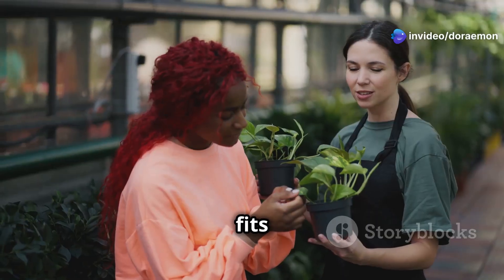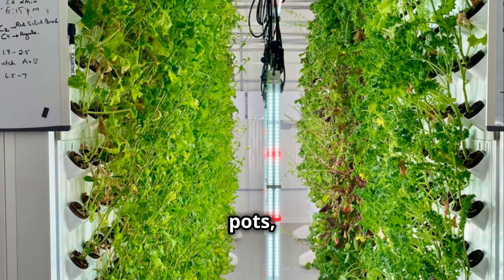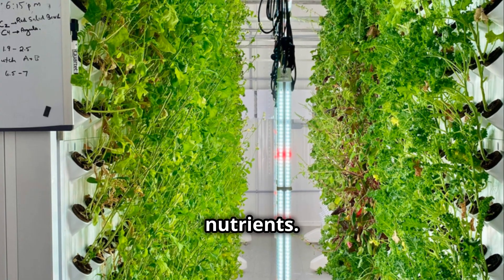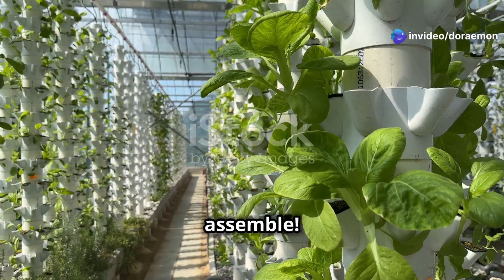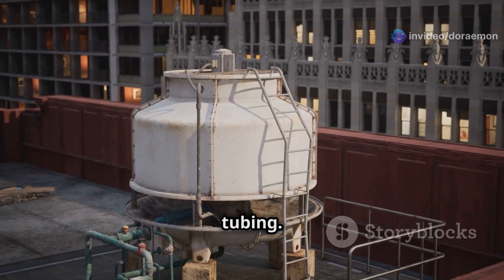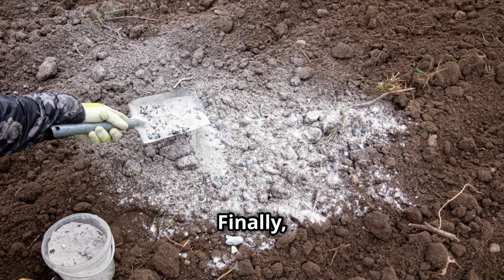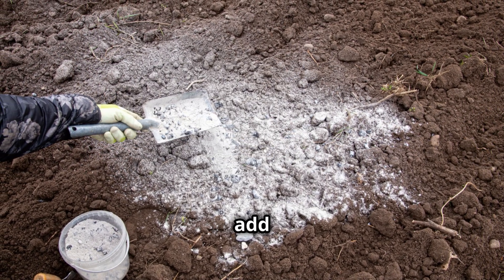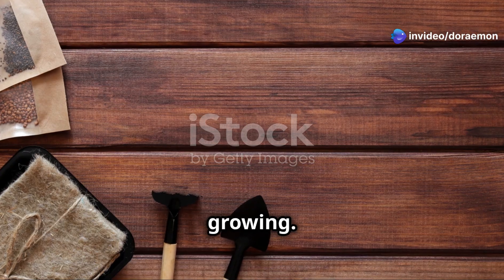Next, gather your materials. You'll need a pump, tubing, net pots, growing medium, and nutrients. Most kits come with everything you need. Assemble the tower following the instructions carefully — attach the pump, connect the tubing, and place the net pots in the tower openings. Finally, mix your nutrient solution, add it to the reservoir, and your tower is ready for planting. Choose your favorite seedlings or seeds and get growing.